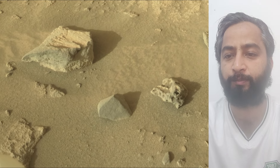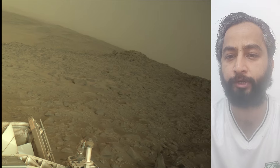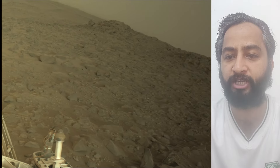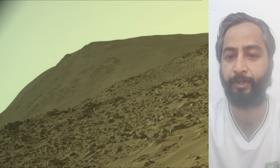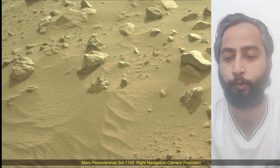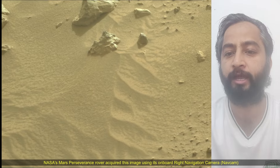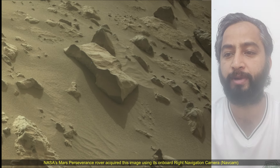The rover will characterize the planet's geology and past climate, pave the way for human exploration of the red planet, and be the first mission to collect and cache rock and soil samples. NASA's subsequent mission in cooperation with ESA would send spacecraft to Mars to collect these sealed samples from the surface and return them to Earth for in-depth analysis.